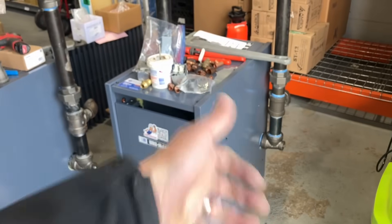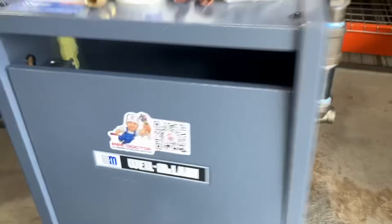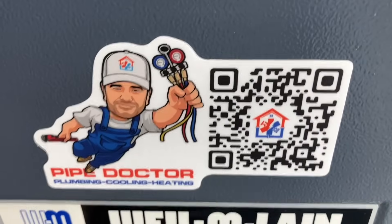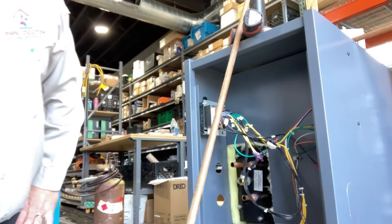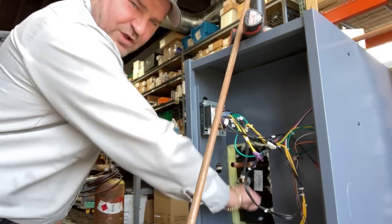Stick around, guys — I'm going to pipe in that domestic coil with some half inch copper, sweat everything, and pipe in the boiler feed for the steam water. Make sure you smash that thumbs up button and subscribe to the channel. If you live in the Long Island / New York City metropolitan area and you're tired of getting bamboozled by your HVAC contractor, scan that QR code and it'll bring you right to our landing page. Let's go — I am going to set up the domestic coil.